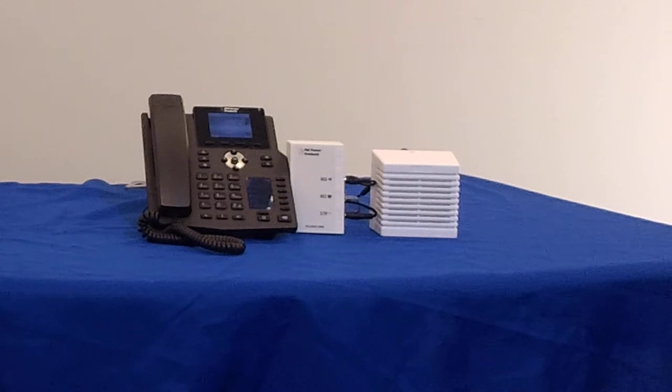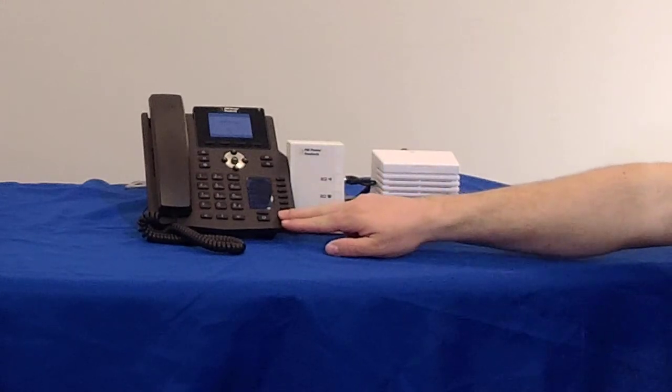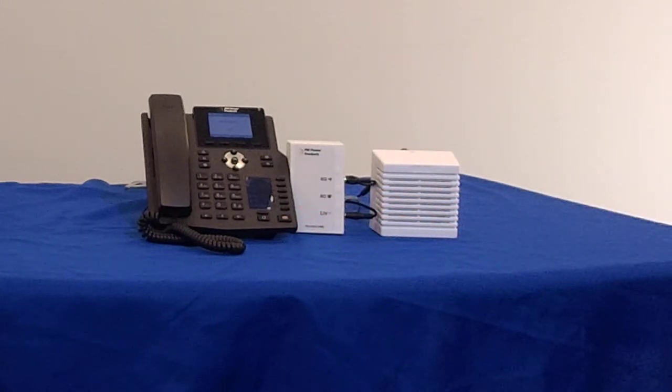To demonstrate how it works, I'm going to call this phone. We'll demonstrate the ringing feature first, then answer the phone and demonstrate the loudspeaker feature.